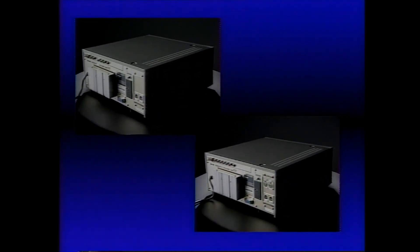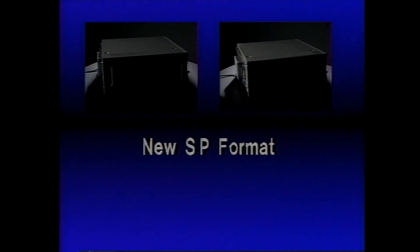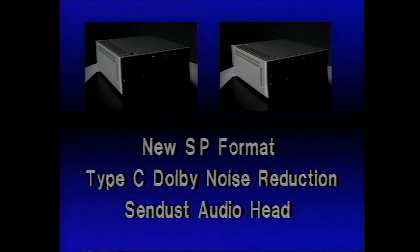For the high-end user — for the quality demands of commercial studios, on-air cable television, and other professional applications such as medical education — Sony's VP-9000 player and VO-9600 recorder provide a level of quality matched only in top-of-the-line broadcast equipment. The reason is Sony's new SP format for superior video, and the Type C Dolby noise reduction system and sendust audio head for top quality audio.